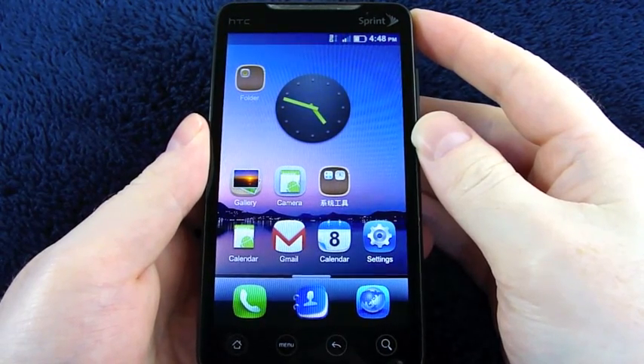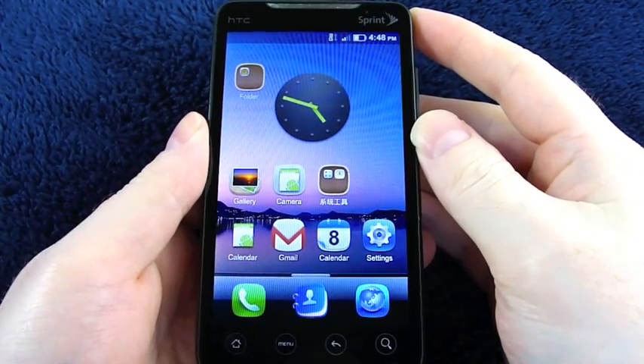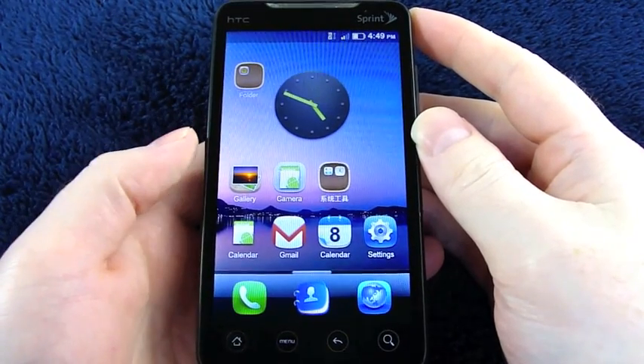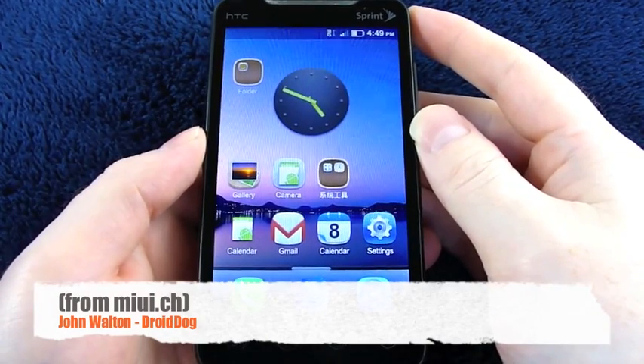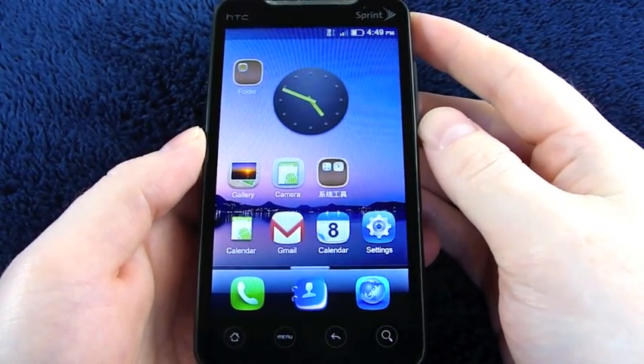Hey everybody, this is John from DroidDog.com and I just wanted to make a quick video on the MIUI ROM — I'm not sure if I'm even saying that right, it's M-I-U-I — that was created for the N1 and Desire but has been ported over to the Evo now.